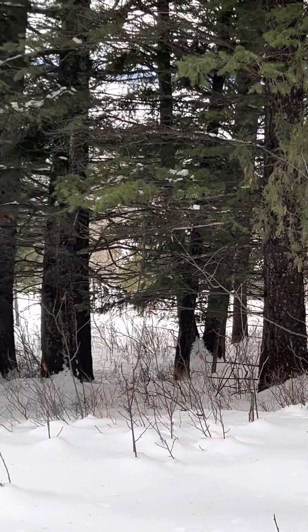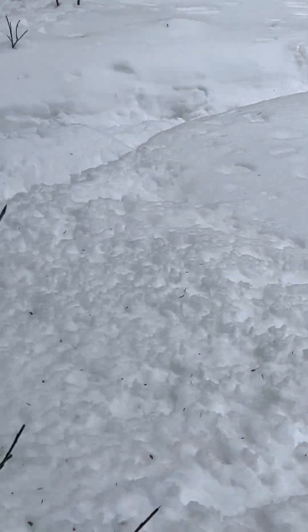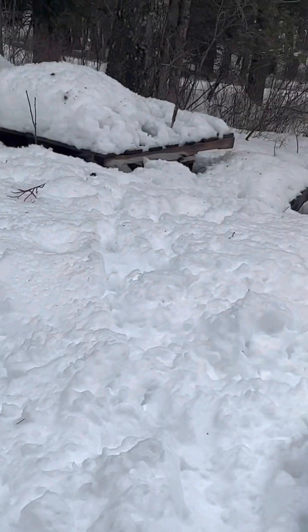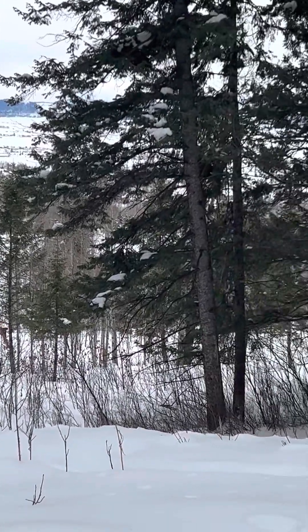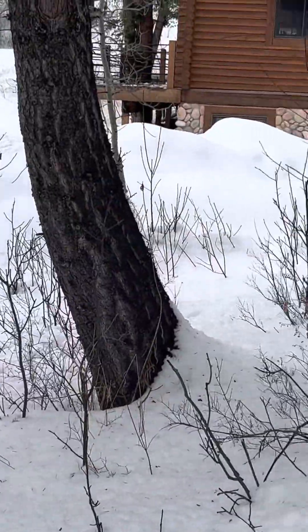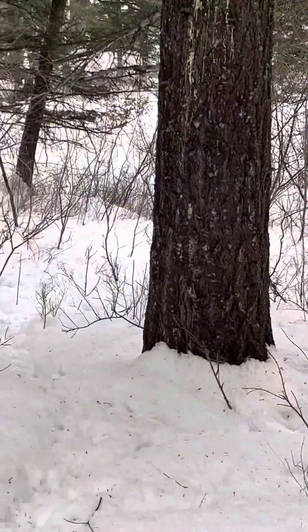Beautiful view. I believe that stuff's on the property. I'm going to check that view out. And there's the neighbor house — it looks nice.